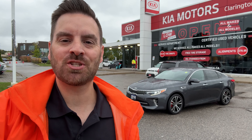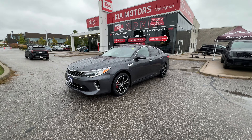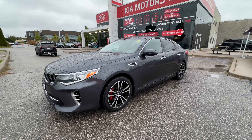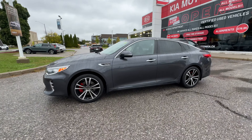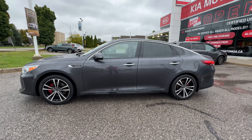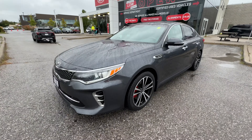What's up internet! Behind me I've got a 2016 Kia Optima SX Turbo with just over 84,000 kilometers — an unbelievable find here at Clarington Kia. This 2016 Optima SX Turbo has just over 84,000 kilometers, no accident history. This is an incredible find, and the purpose of this video is to quickly take you on an exterior and interior tour to show you the condition of this Optima. You won't believe it's a 2016 — it's in incredible shape.